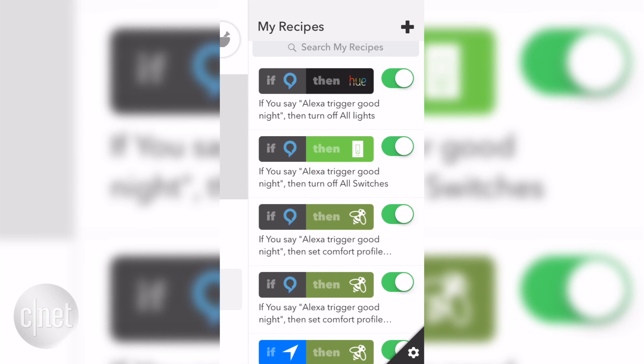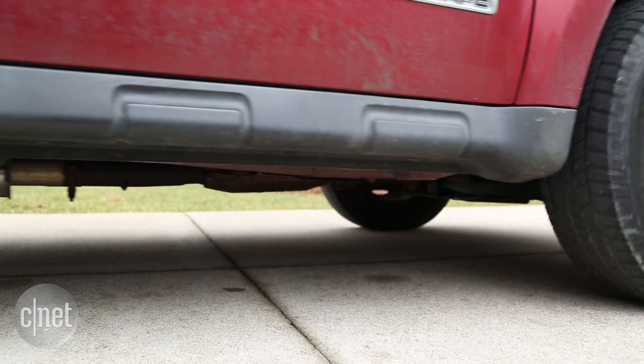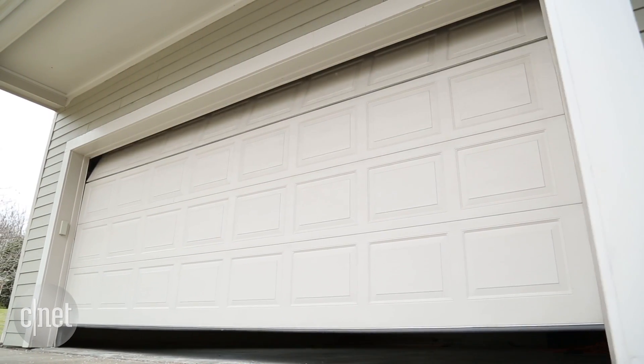I really like that with IFTTT, you can use geofencing to automate your garage door. Now, every morning when I drive up to the CNET smart home, the garage door opens automatically — no button presses, no fiddling with an app.